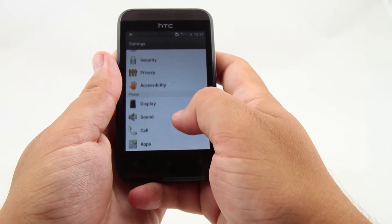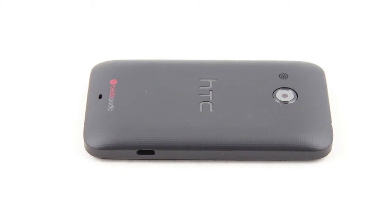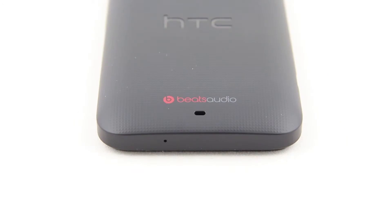The sound that comes out of the HTC Desire 200 is boosted by Beats Audio technology. It is clear and loud, but quite flat.